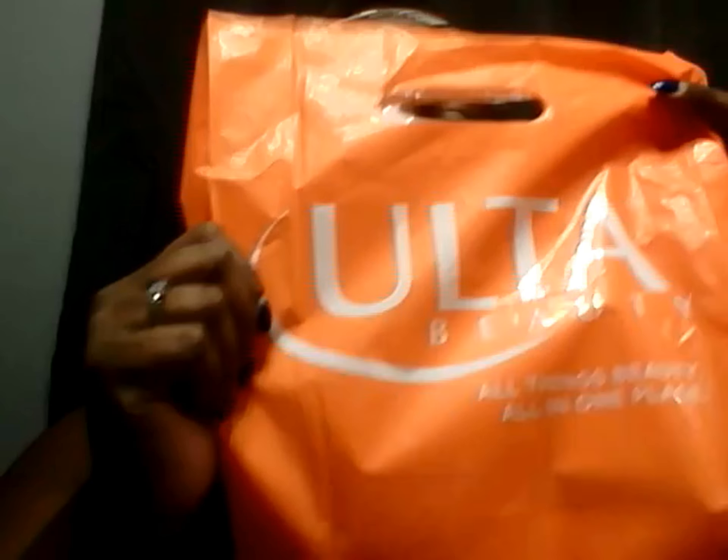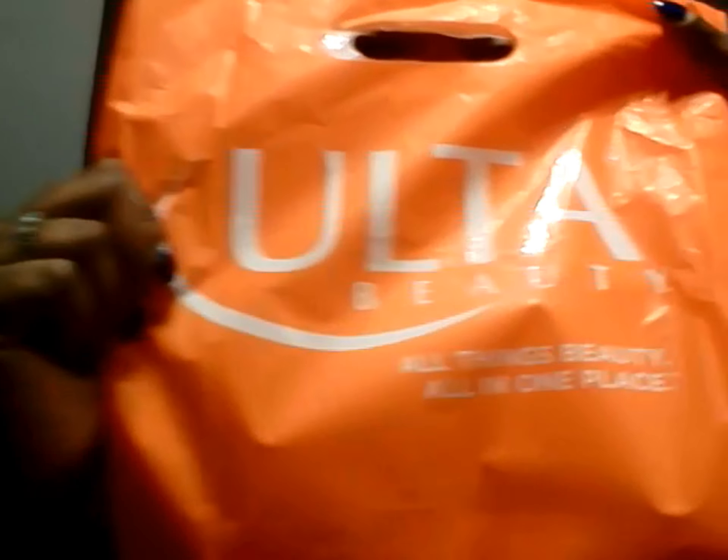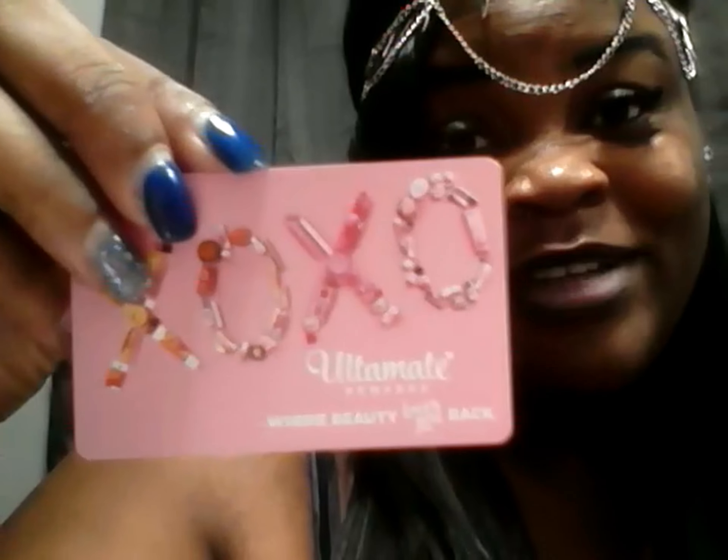Hey YouTube, I just stopped by our local Ultimate Beauty store and used my birthday gift card that was purchased for me. They automatically turned me into a member. So if you have an Ultimate Beauty store in your area, go check it out.